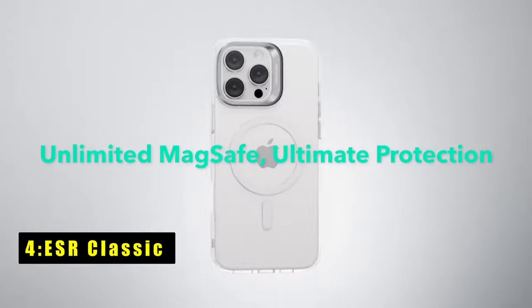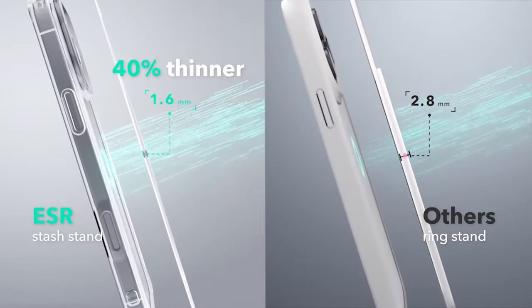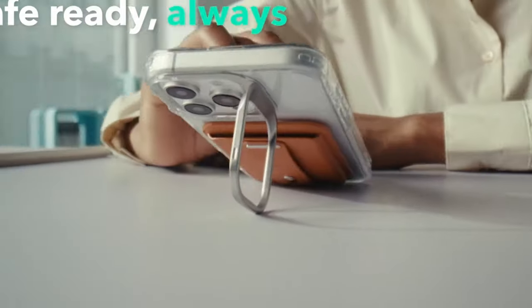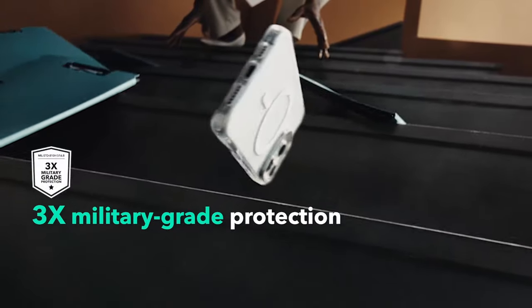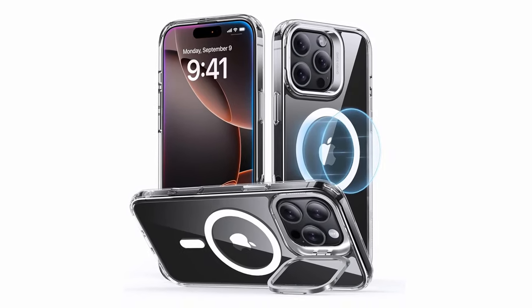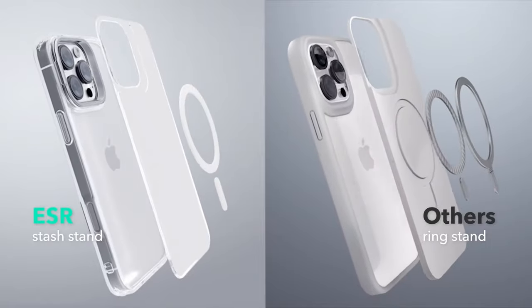At number 4 is ESR Classic. The ESR Classic case for iPhone 16 Pro Max delivers a premium combination of functionality and protection. Its powerful magnetic lock, with 1,500 gravity of holding force, ensures secure attachment for MagSafe accessories and faster wireless charging. The adjustable stash stand, cleverly hidden around the camera frame, provides a stable and adjustable viewing experience without obstructing the MagSafe ring. Built with durable zinc alloy construction, the stand remains sturdy after over 3,000 uses. Military-grade protection is ensured with shock-absorbing air guard corners, raised screen edges, and a camera guard for enhanced drop and scratch protection.